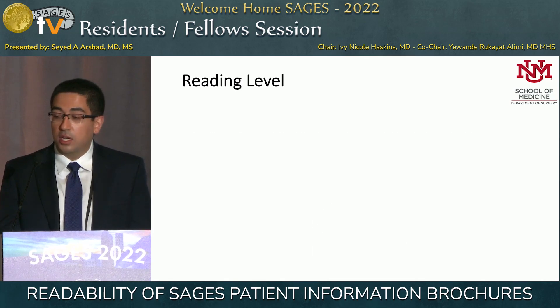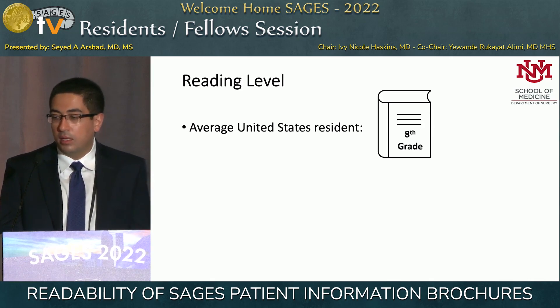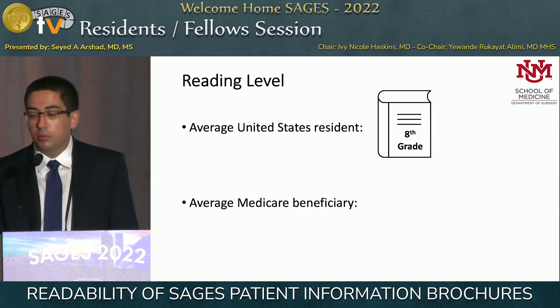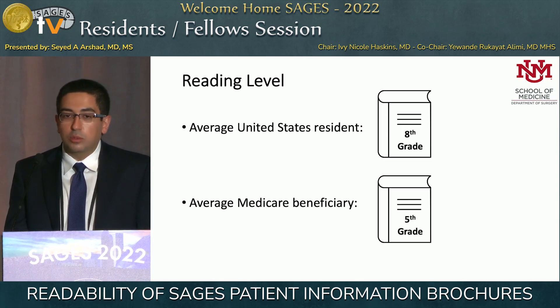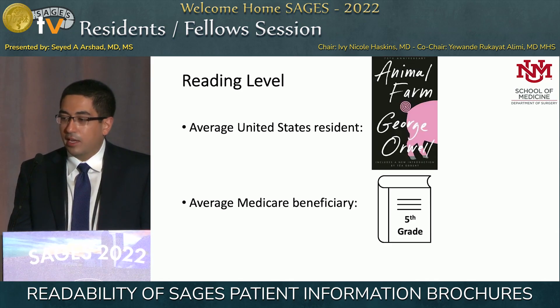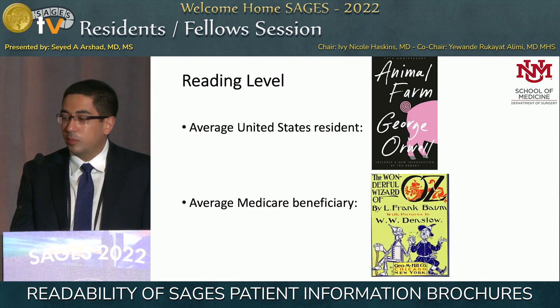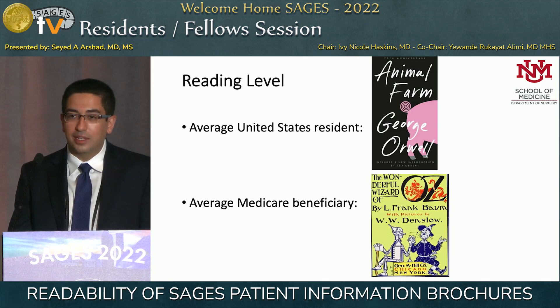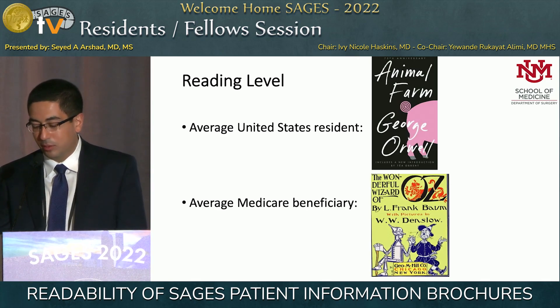In fact, in the United States, the average resident reads at approximately an eighth-grade reading level, and the average Medicare beneficiary reads at a fifth-grade reading level. To equate that to something familiar: eighth-grade reading level is Animal Farm by George Orwell, fifth-grade reading level is The Wizard of Oz. If you're more familiar with Harry Potter, the earlier ones were closer to a fifth-grade reading level, the later ones closer to an eighth-grade reading level.